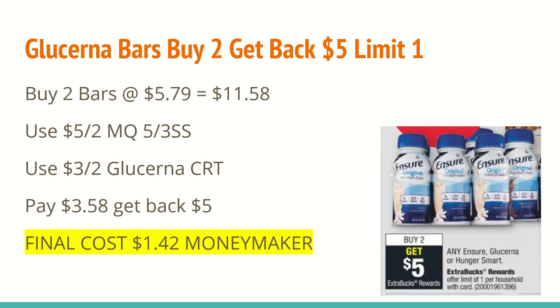The next deal is on the Glucerna bars. They are buy two, get a $5 extra care buck back, limit one. At my store, the Glucerna bars are $5.79, so two of those total to $11.58. In today's paper, you should have received a $5 off of any two manufacturer coupon in the SmartSource. You will use a $3 off of any two Glucerna CRT — if you've bought these products in the past, this is definitely the time you should be getting those CRTs. You will pay $3.58 after all coupons and get back a $5 extra care buck, making both a $1.42 moneymaker. If you don't use these products yourself, consider donating them to someone who is diabetic, because these products run out fairly quickly, especially during a pandemic when they really might need those items.